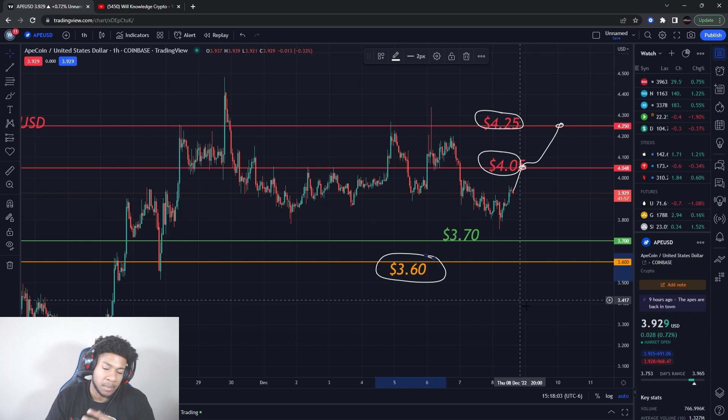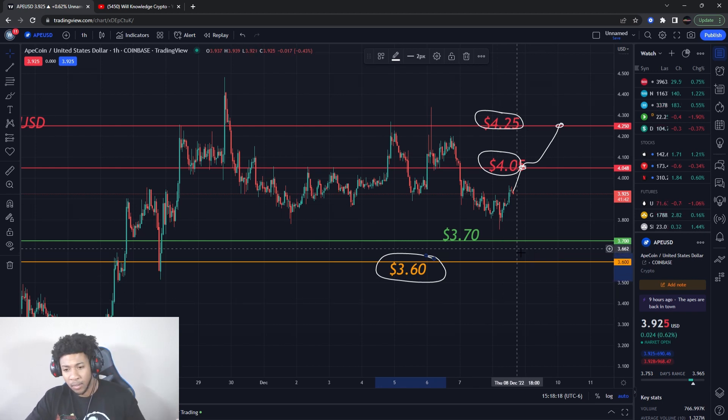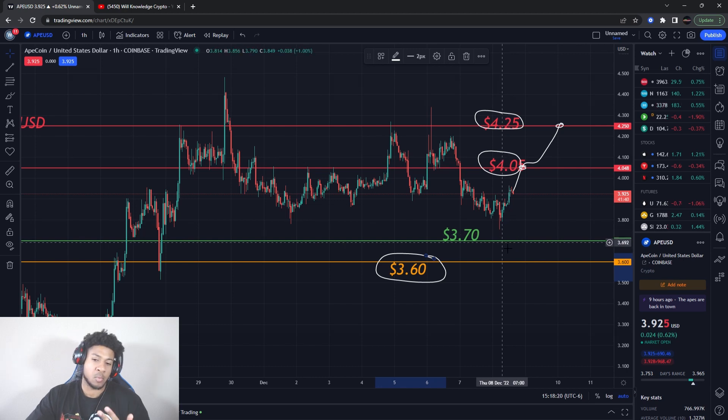Also, all the FTX drama and stuff like that — make sure you watch the video before this one to know all about the crypto exchange bankruptcy and not being able to withdraw. That's a lot of stuff bringing the crypto market down in general. It's not ApeCoin-specific — so that's something you want to know about why it's going down. It's the whole market.